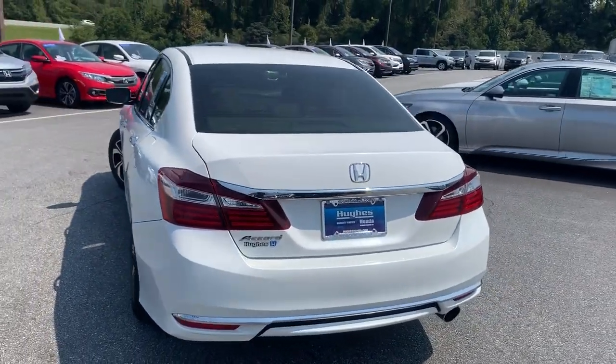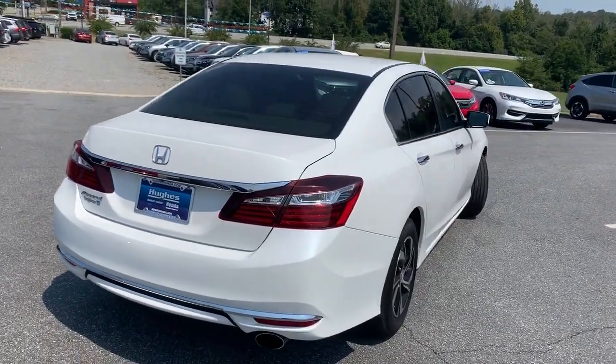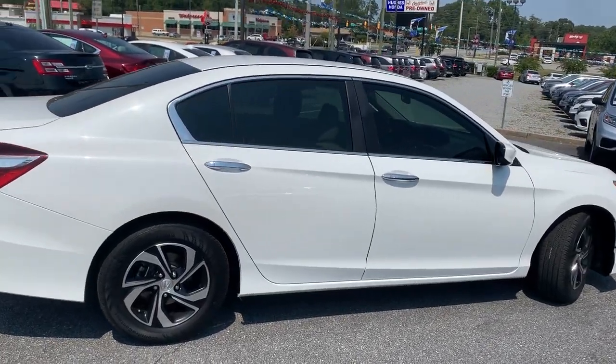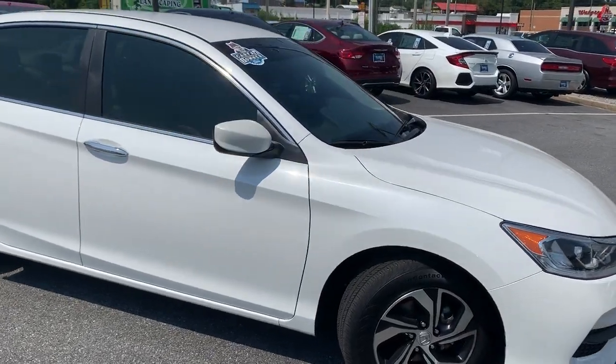Some of the features on this vehicle would include Bluetooth and audio controls all on your steering wheel, Dual Zone Automatic Climate Control. This vehicle does have the windows tinted already with legal window tint. And those are just a few of the features on this vehicle.